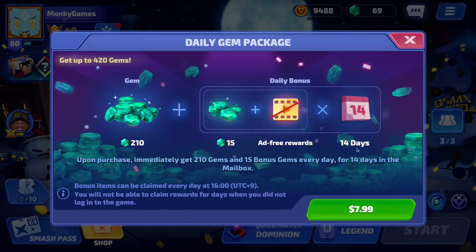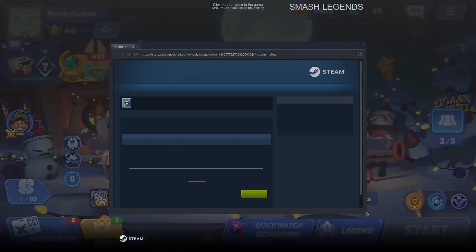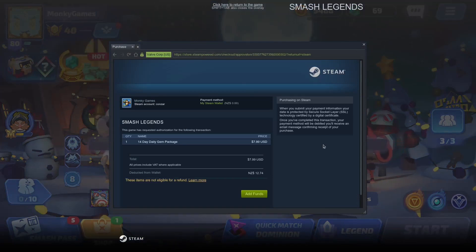If we look here in Steam, it is $7.99. If I click on this, it brings it to the Steam store, and it's showing $7.99 USD, and they converted automatically to $12.74.